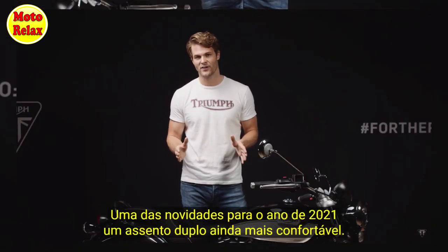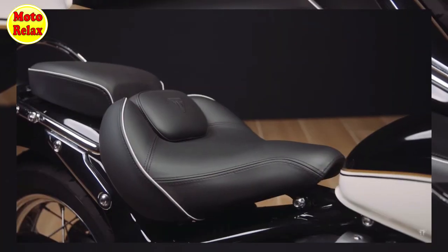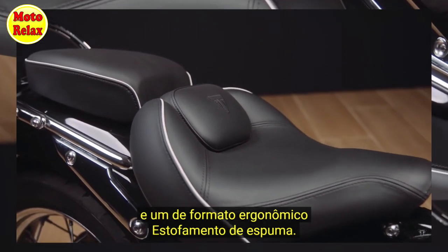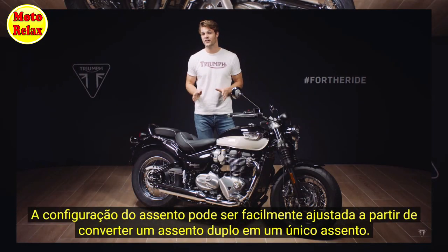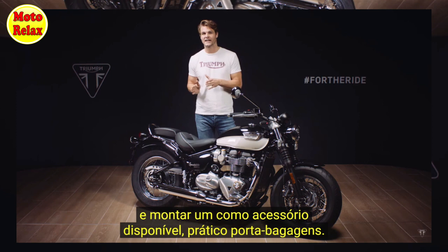New for 2021, there is an even more comfortable twin seat setup. The rider's seat now has separate lumbar support and a sculpted deep foam construction. The pillion seat has 11mm thicker foam than the previous generation. The seat configuration can be easily switched between a twin or single seat setup, tailoring the look of the Speedmaster to suit personal taste and allowing the fitment of a useful accessory rear rack.